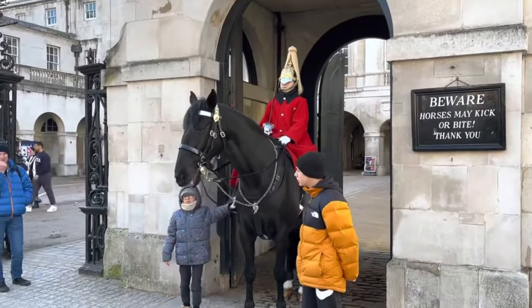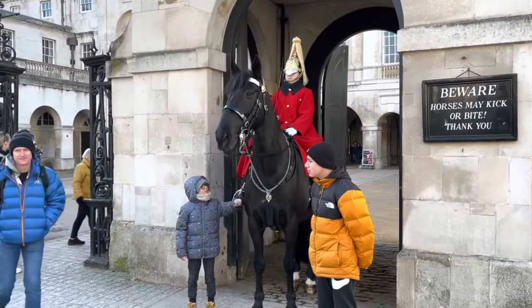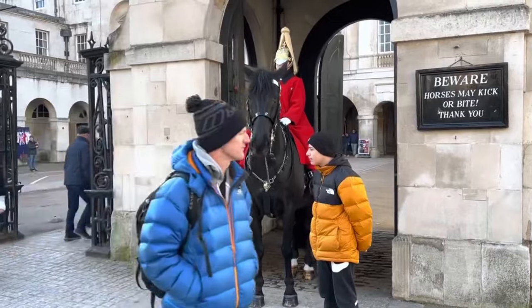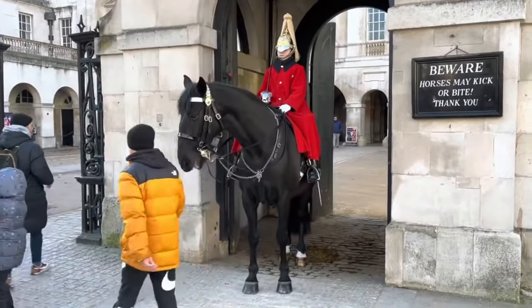It's quite interesting how confident people are around these guards. Some people are super close, and some people are extremely scared of them, so they just stand within a couple of meters to get their photograph.